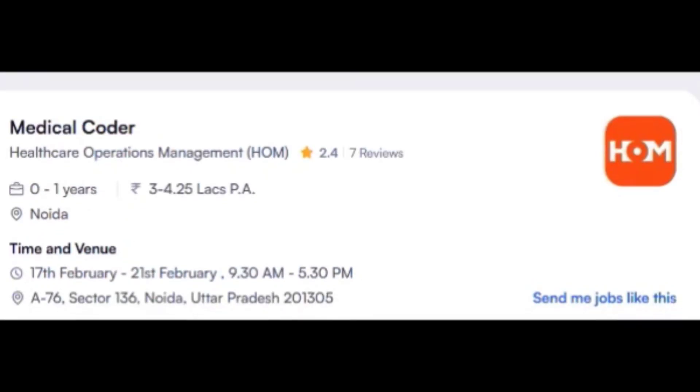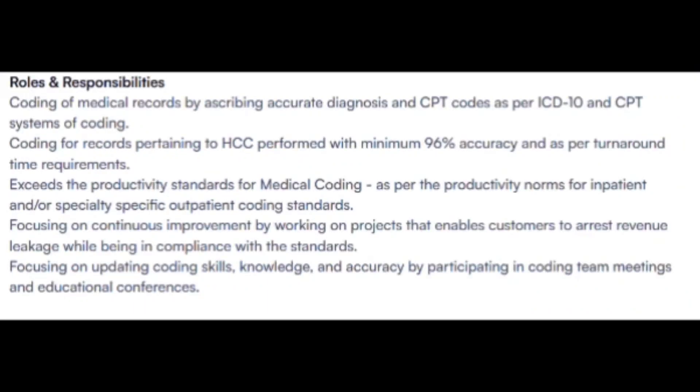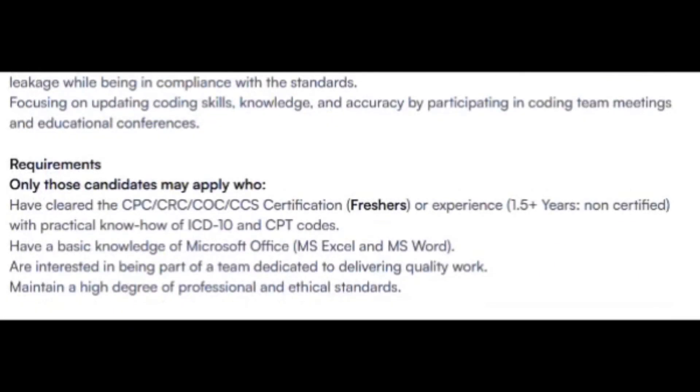Another opening is from HOM Health Care. I'm not aware of this company, so check the company details before attending. The walk-in drive runs from 17th February to 21st February for a Medical Coding role. They are hiring certified freshers with CPC, CRC, COC, or CCS certifications, or non-certified candidates with at least 1.5 years of experience.